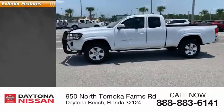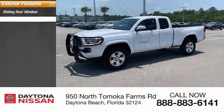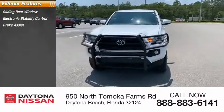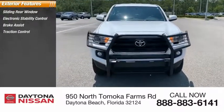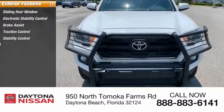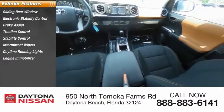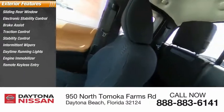Here are some of this vehicle's great options: sliding rear window, electronic stability control, brake assist, traction control, stability control, intermittent wipers, daytime running lights, engine immobilizer, remote keyless entry, and rear step bumper.